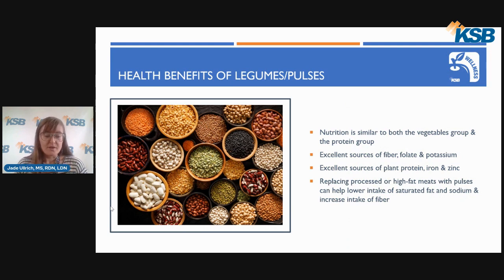Like the protein foods group, pulses are excellent sources of plant protein and also provide iron and zinc. Replacing processed foods or high-fat meats, such as hot dogs, sausages, bacon, and several others, with beans, peas, or lentils could help to lower intake of saturated fats — the more unhealthy types of fat — as well as sodium, and can also increase your intake of dietary fiber. Therefore, including pulses in your diet can have benefits toward heart health, digestive health, and weight management.